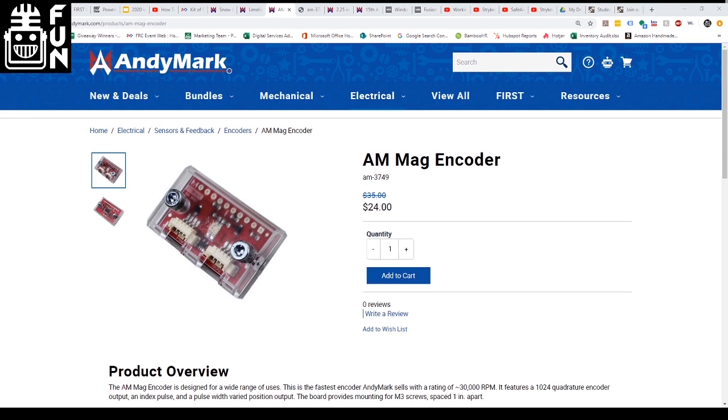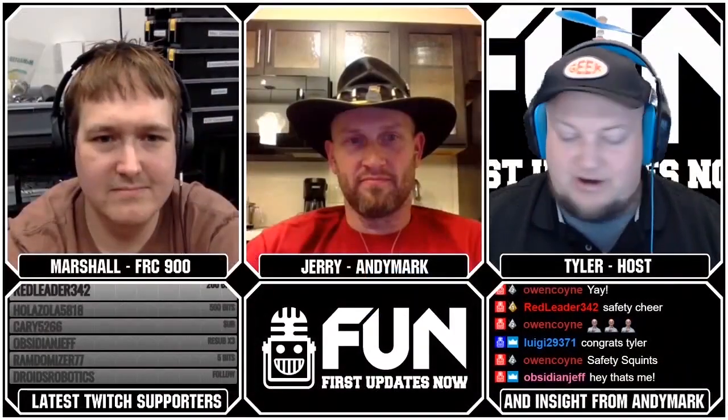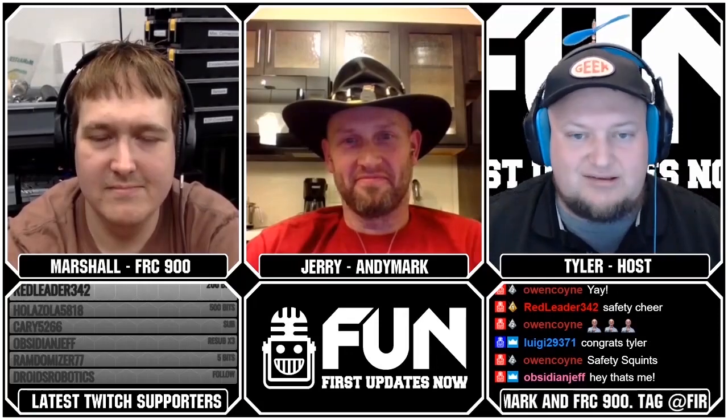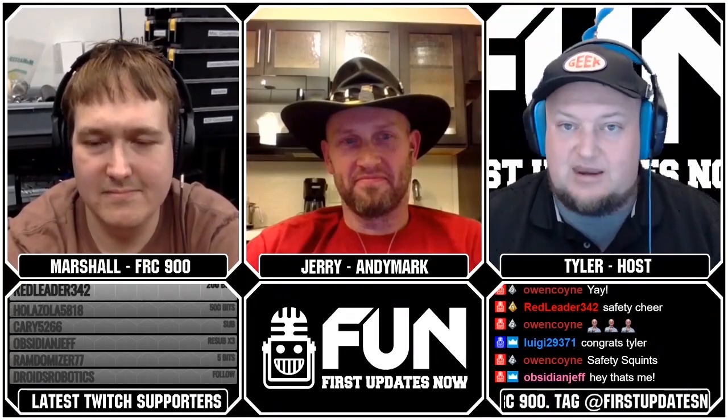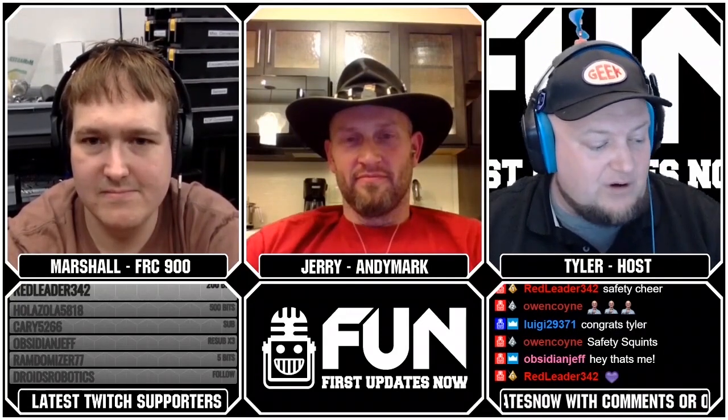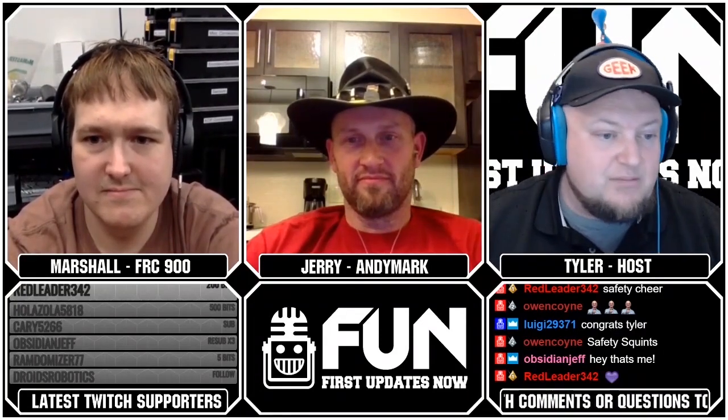We appreciate you helping us keep FUN loud, live, and independent. Thank you so much — everybody, it really does mean a lot to us that you are willing to support us. We do have sponsors coming in, but we still need your help to keep the stuff going, and we make this for you. So thank you very much for that.